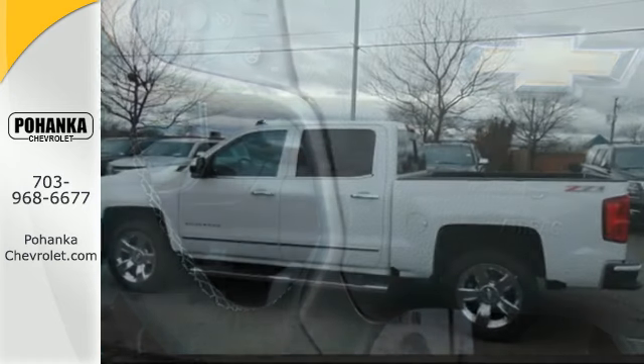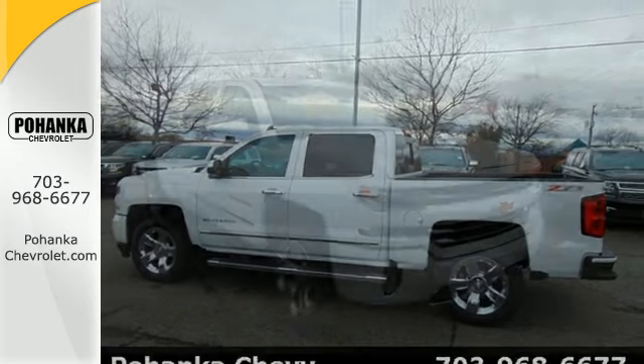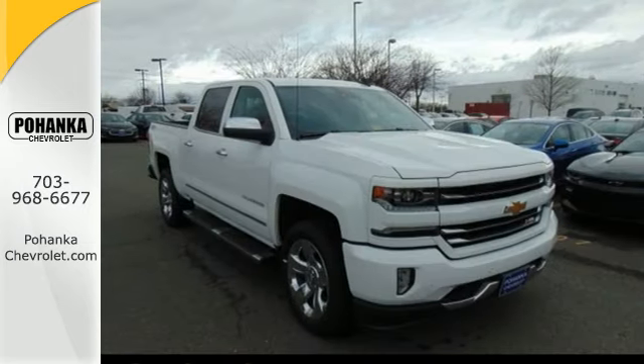When your livelihood depends on whether your truck can handle the load, don't bother driving anything else but this Silverado. Stop by Fortas Drive today.